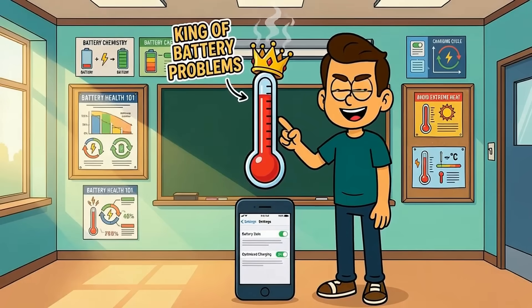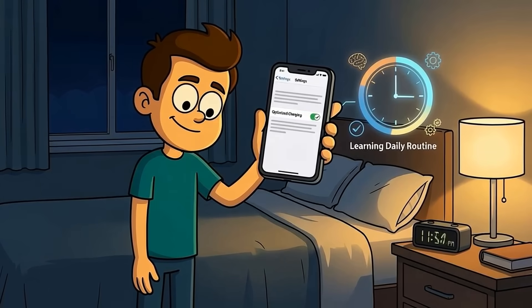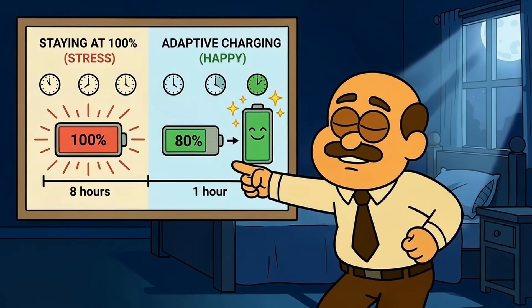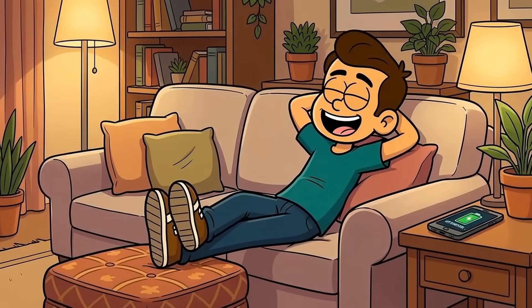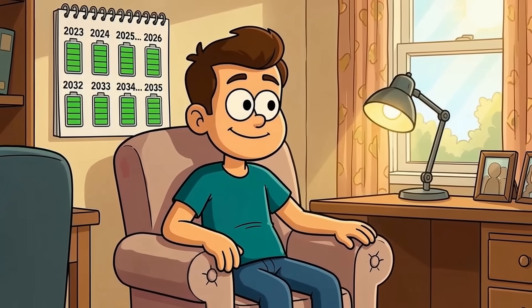Second, use optimized charging features. Every modern phone has this now. It learns your routine and delays hitting 100% until right before you wake up. Instead of sitting at full charge for 8 hours, it sits at 80% and tops off in the last hour. You do nothing — your phone does the work. This feature alone can significantly extend your battery's lifespan without requiring any effort from you.